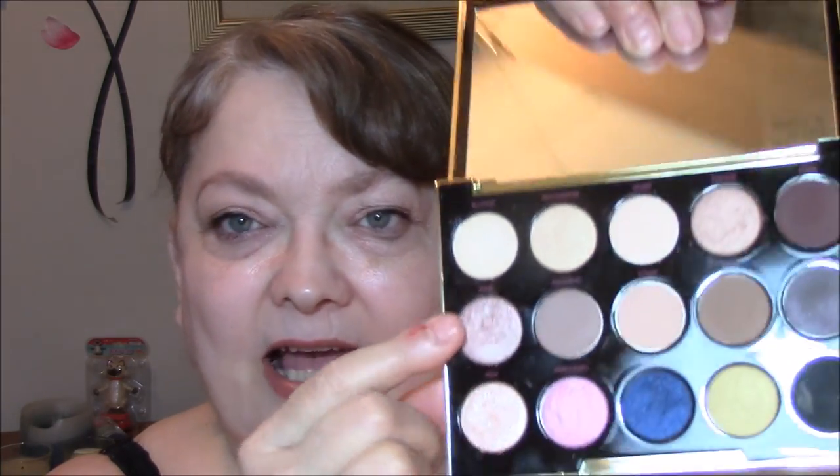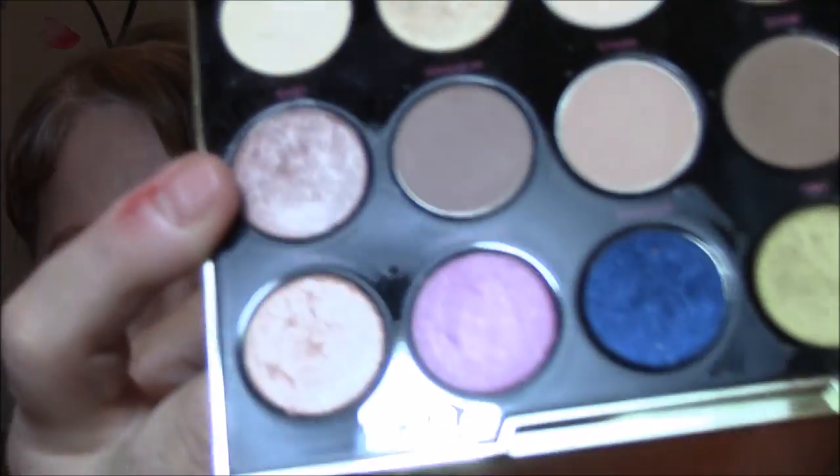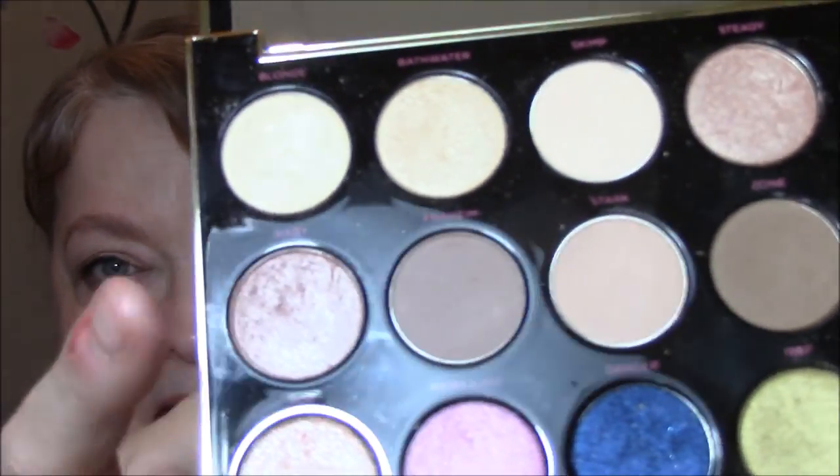I am using the color Baby today — this has got to be my favorite color out of the whole palette. I absolutely love this. It's a little bit brown, a little bit gold, a little bit bronze. It's beautiful. The colors are so pigmented and buildable. If you want a lighter shade, go with a light hand; if you want it a little darker, go in a couple of times. It's gorgeous.